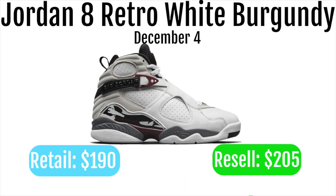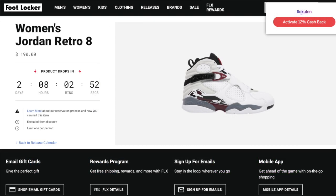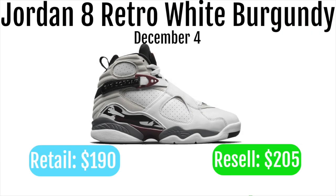If you are going to go for these, I would suggest going for them on Foot Locker because using Rakuten — there's a link in the description — you get $40 off your first $40 plus purchase and you get 12% cashback. Rakuten is a really good reselling tool and I think it's just an amazing thing to use if you are a reseller.